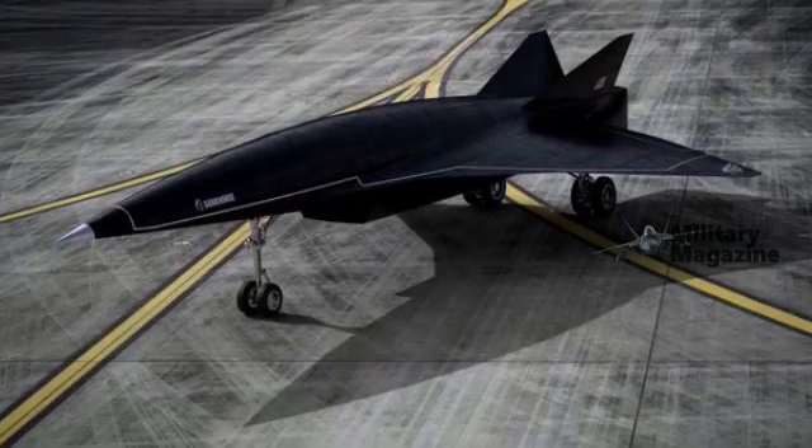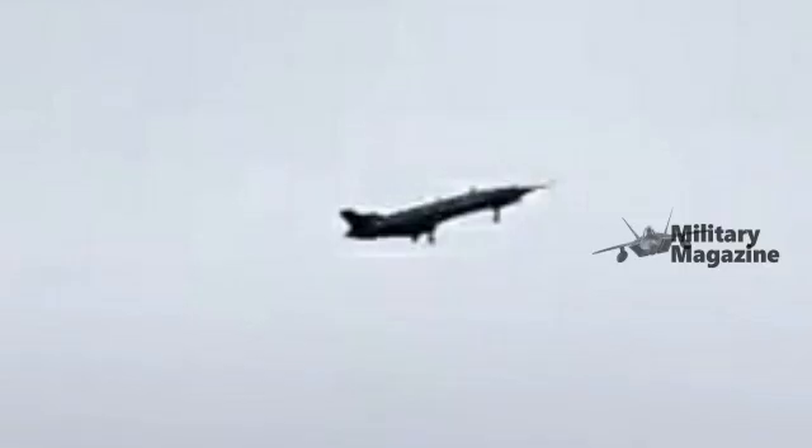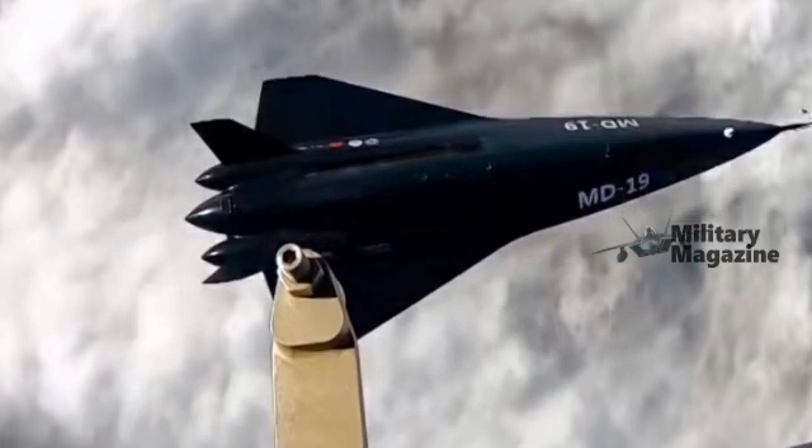What makes the MD-19 truly noteworthy, however, is its ability to land horizontally on a conventional runway after completing its mission. This capability, described as a world first for a hypersonic aircraft configuration according to Chinese sources, could represent a major step forward in reusability and operational efficiency.